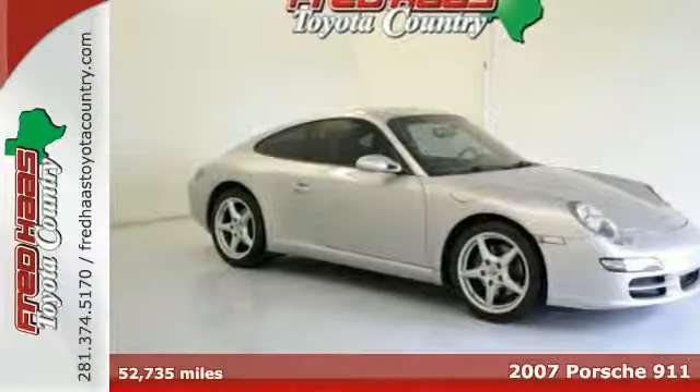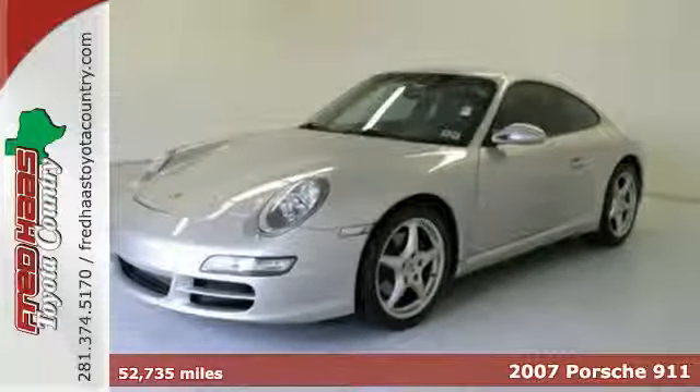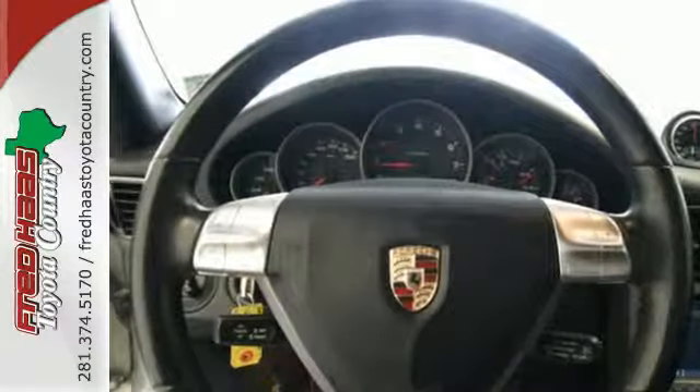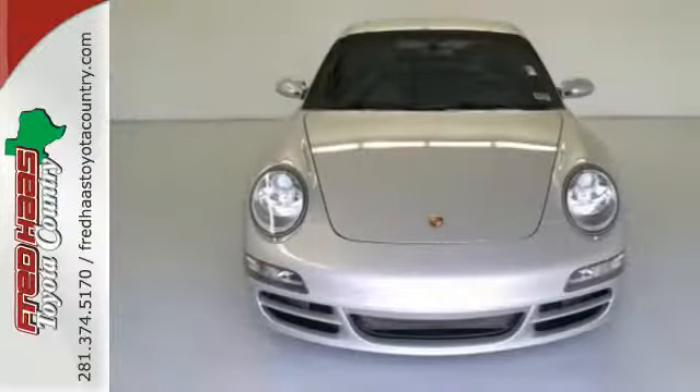Here's a 2007 Porsche 911 Carrera. Advanced engineering features include a potent engine, multi-link rear suspension, electronic stability control, driveline traction control, rack and pinion steering, and four-wheel vented disc brakes with ABS.